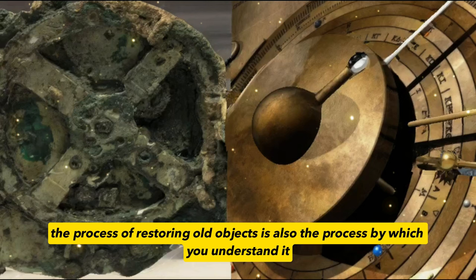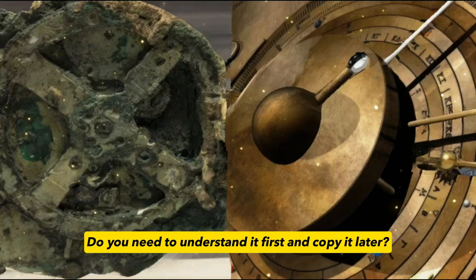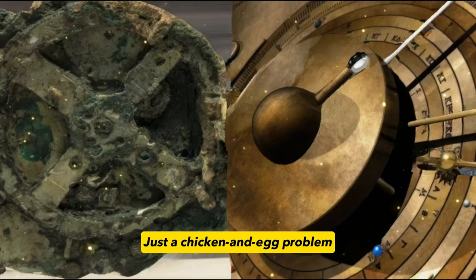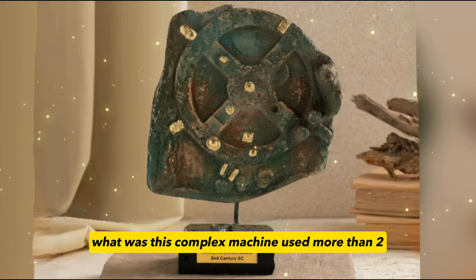Many scientists have tried to replicate this ancient machine. However, the process of restoring old objects is also the process by which you understand it, especially these kinds of antique things with a strong sense of mystery. Do you need to understand it first and copy it later? Or do you copy it first and understand it later? Just a chicken and egg problem. The actual process is more likely to be intermingled — study it, guess its purpose, and copy it.